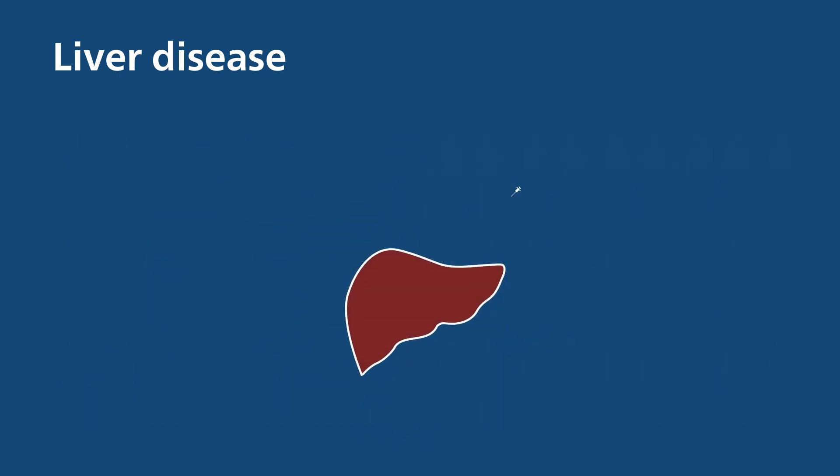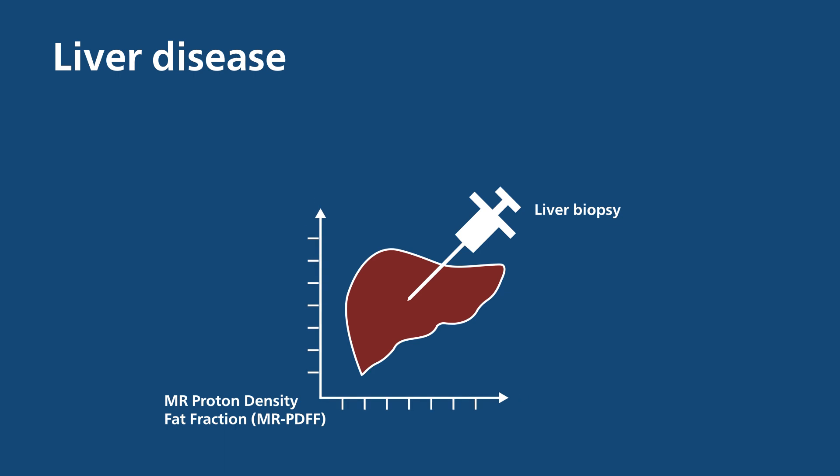For decades, liver biopsy has been the conventional method for disease assessment, and more recently, MR proton density fat fraction — MRPDFF — has been added to measure liver fat.